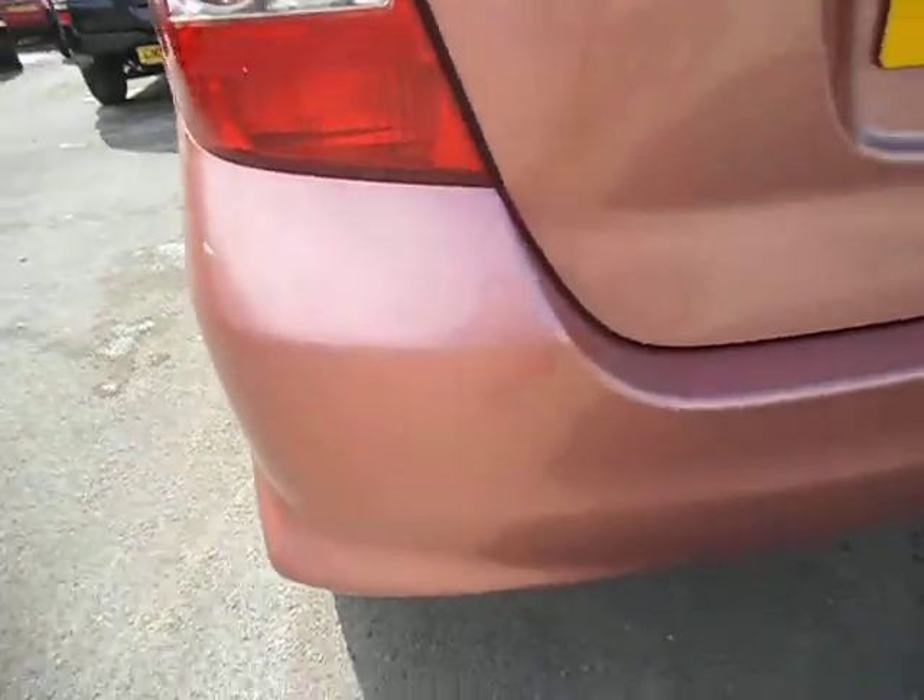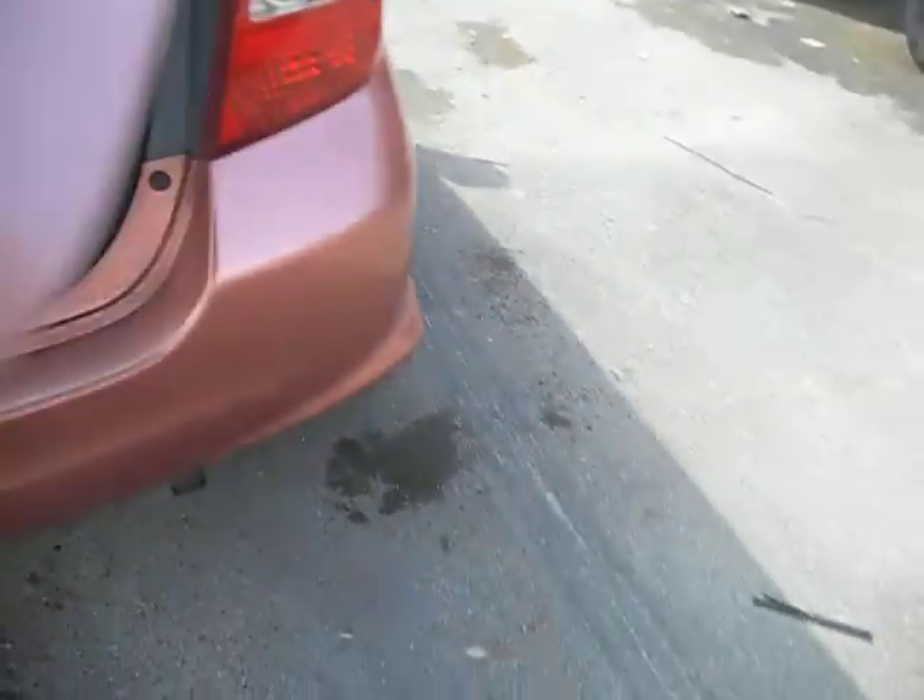Back bumper — there are a couple of slight marks where things have obviously been loaded in and out, but nothing to worry about. There's a tiny little section, as you can see there, where they might have popped it in the past, but again it's a little section — you wouldn't worry about it.